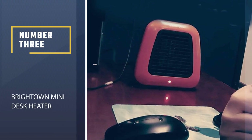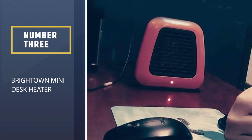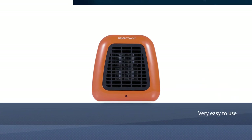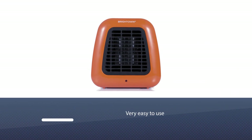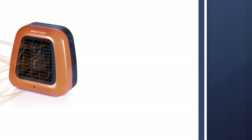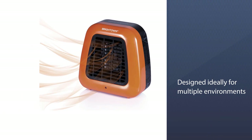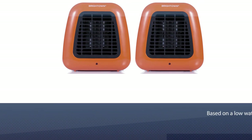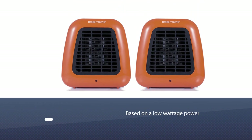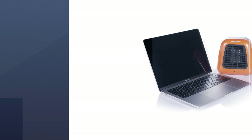Number 3: Bryton Mini Desk Heater. This portable battery-powered heater from Bryton is worth taking into consideration. It is very easy to use since there is only one switch to turn the heater on and off. The machine is designed for multiple environments, including home and office, and is based on a low wattage power of only 400W.